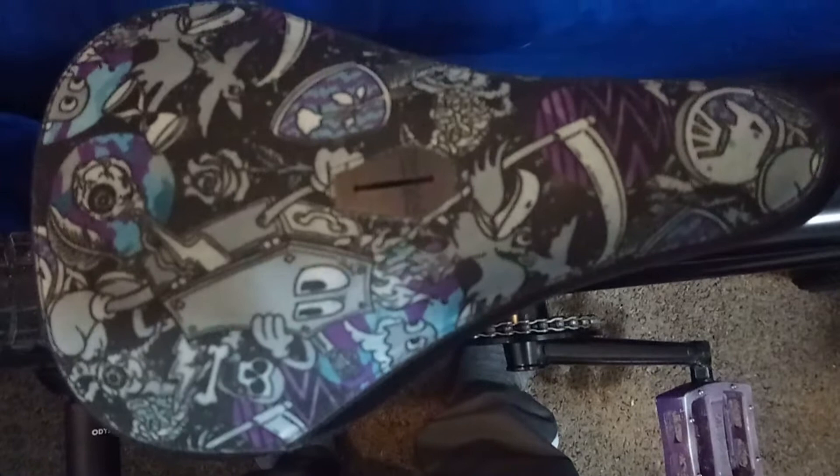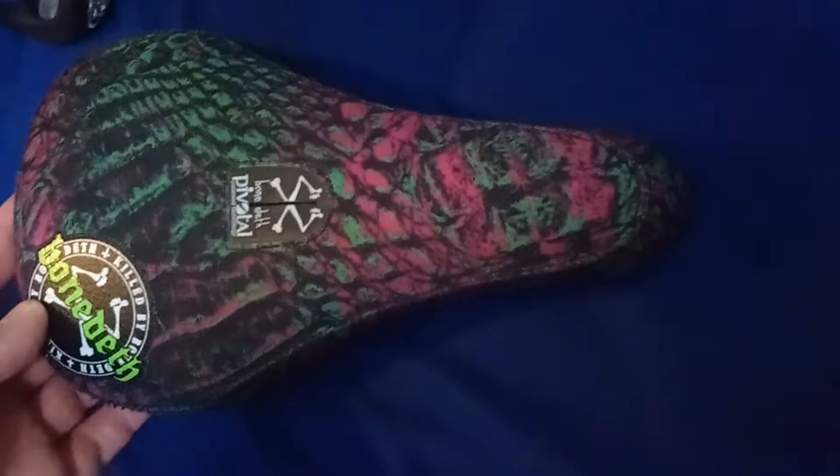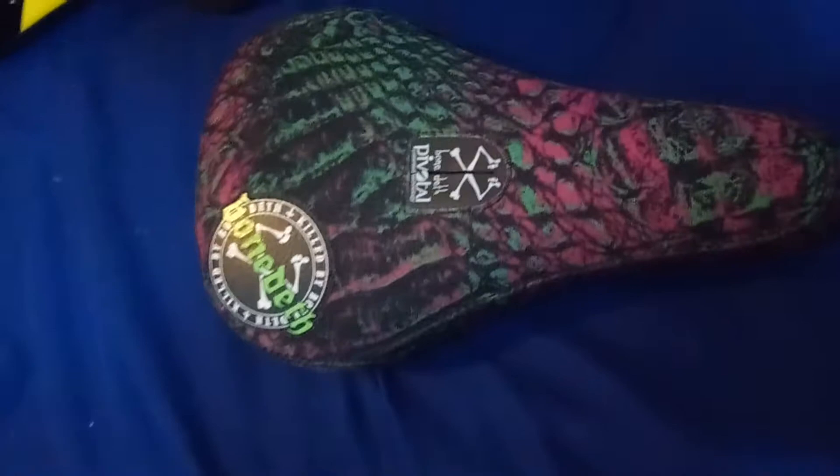Moving to the back, we currently have a Shadow Sabrosa pivotal seat — the exact name I don't recall at the moment, got it off eBay. It has a really cool design when you look at it up front. I'm probably going to temporarily throw the Bone Death Vibrator Lizard seat on there — it's not as in line with the current color scheme, but I had it on a different build.